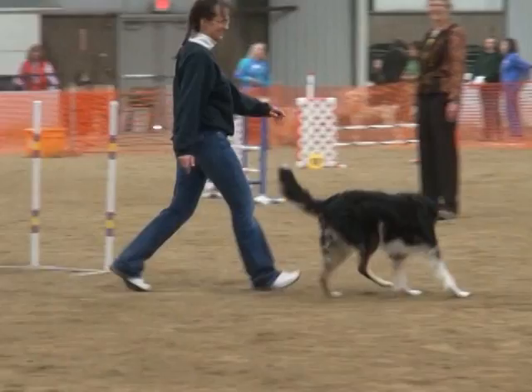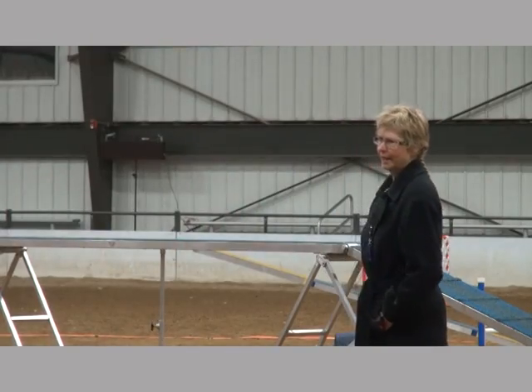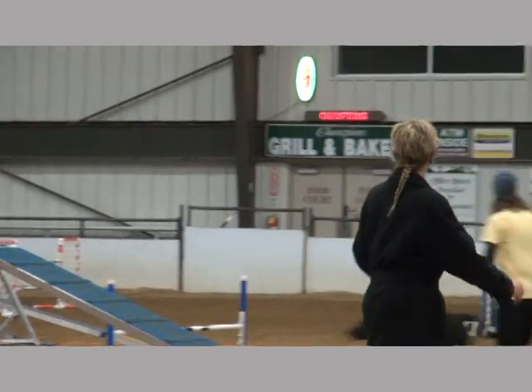This is called a refusal — when a dog is heading towards an obstacle it's supposed to go to and says no and turns away, you get an R. A W is if they take something out of order. A fault means they failed to complete the obstacle correctly — knocked a bar or missed a contact, that sort of thing. And then a whistle means you're eliminated. You've done something so bad that you have to leave the ring, and lots of times it's just pooping in the ring. That's why it's called an elimination.